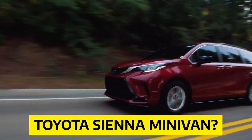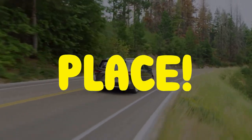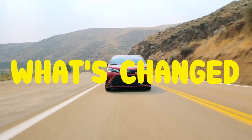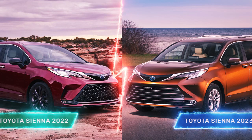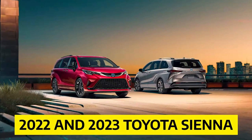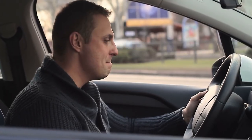Are you curious about the latest updates for the Toyota Sienna minivan? In this video, we'll be comparing the 2022 and 2023 models of the Toyota Sienna to show you what's changed and what stayed the same. Whether you're a current Sienna owner or just in the market for a new minivan, you won't want to miss this in-depth look at the differences between the 2022 and 2023 Toyota Sienna models.